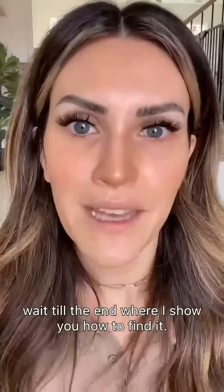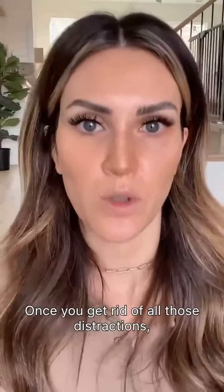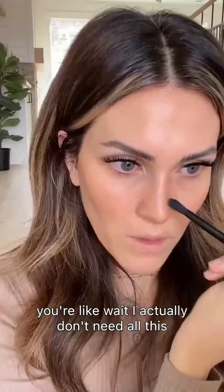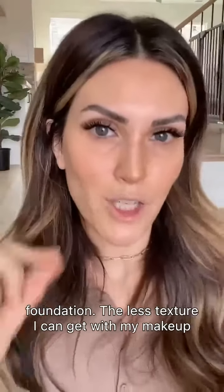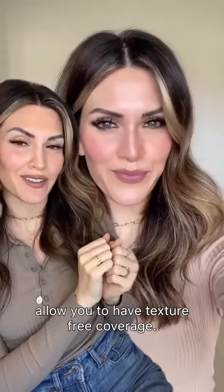Wait till the end where I show you how to find it. Once you get rid of all those distractions, you're like, wait, I actually don't need all this foundation. The less texture I can get with my makeup, the better. Demi is a product that will finally allow you to have texture-free coverage.